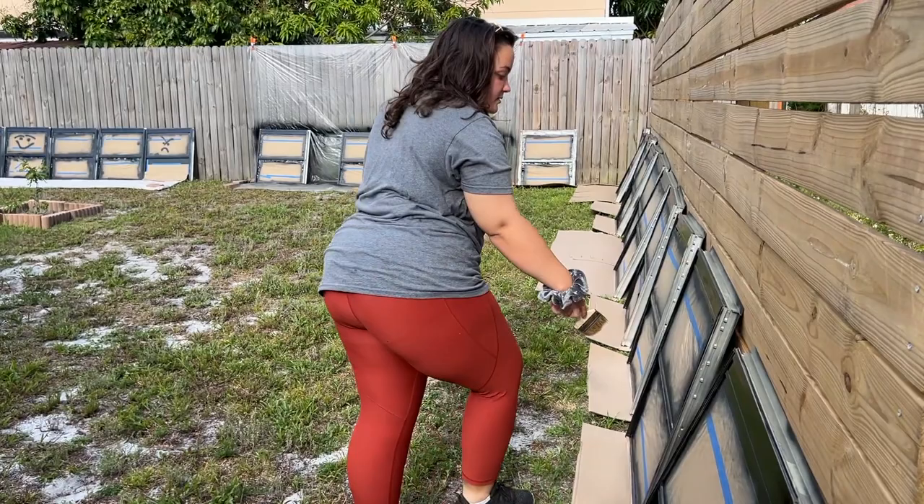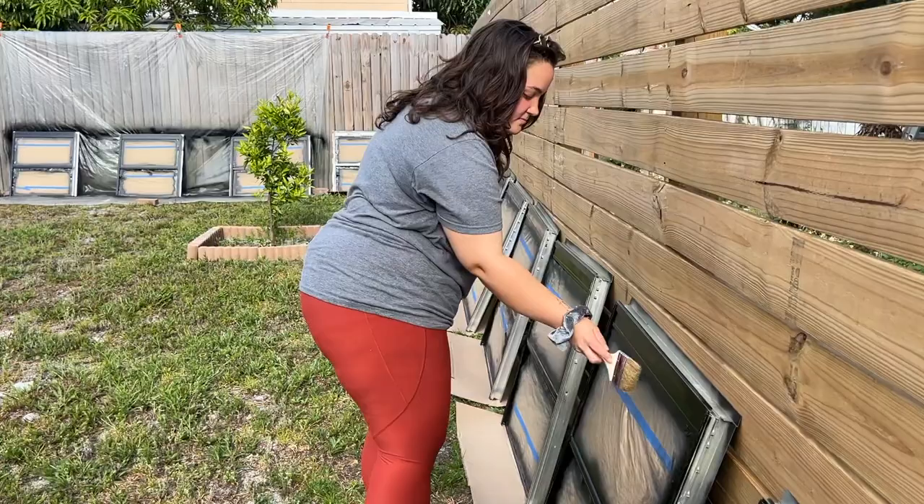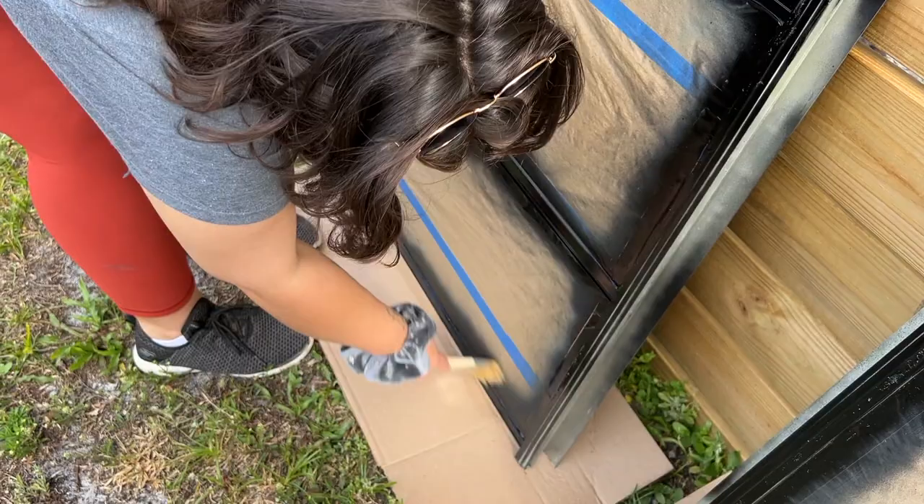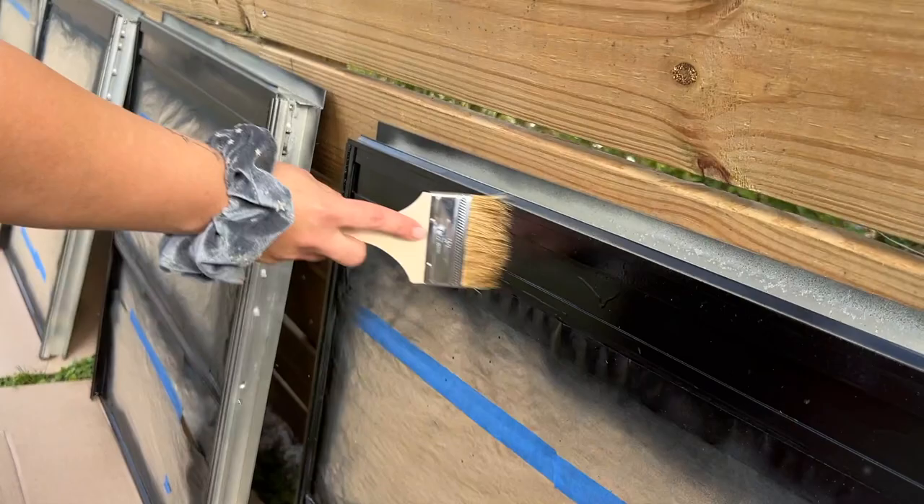Jessica has an idea that is called genius — she's just using paper to wipe off the grass and debris from the windows. The result works really well and everyone is amazed by the simplicity of it.